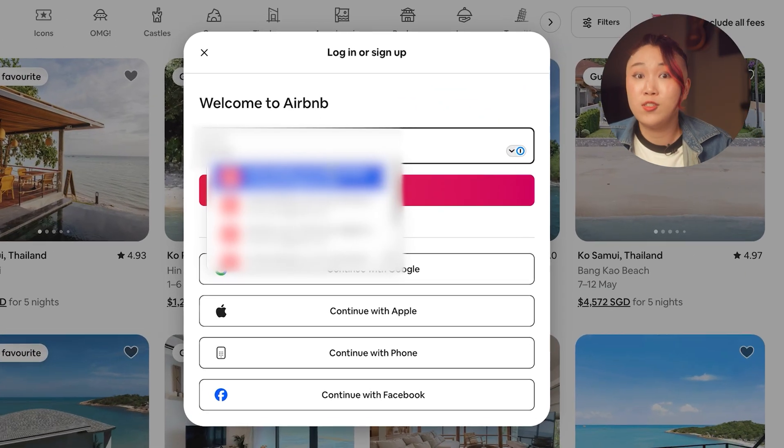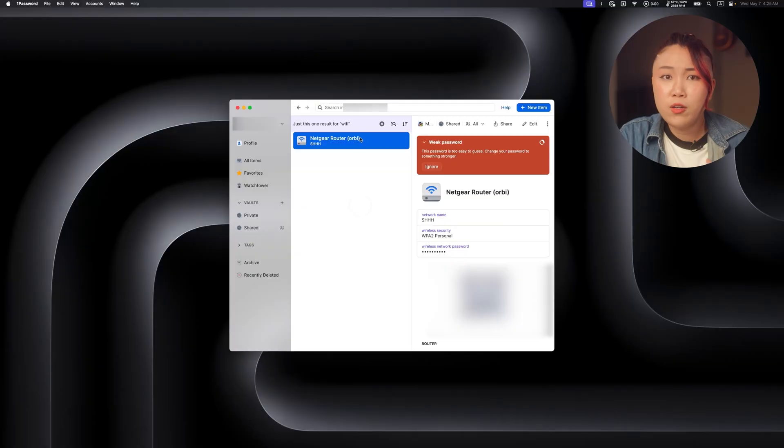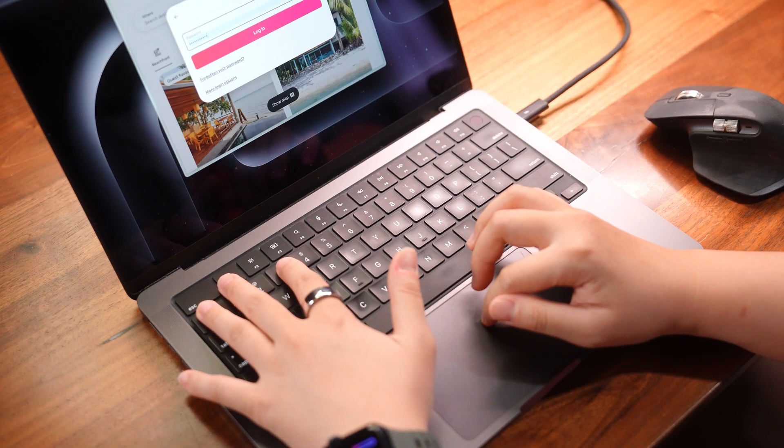But now with 1Password, I don't even think about it. It stores everything securely and autofills all my logins, whether on my phone or my Mac. It's not tied to any ecosystem — you can use Mac, PC, Samsung phones. And it's not just passwords; I keep all my essentials here: router and Wi-Fi passwords, home kit codes, or even super important PDF documents. Security-wise, it is locked down, encrypted, two-step access, and it is a paid service — which to me is a good sign because there are no ads or shady stuff. Since switching to 1Password, my brain just feels so much clearer.